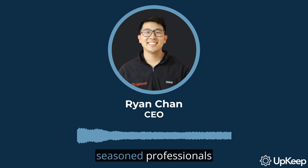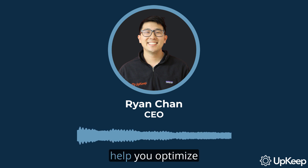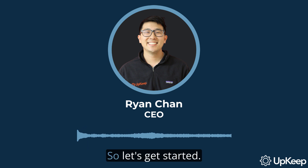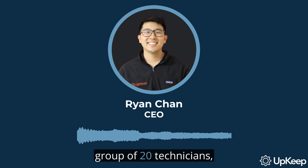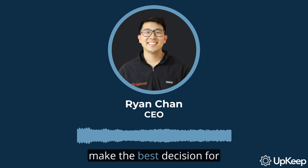Whether you have a team of seasoned professionals or fresh faces, whether your tasks are simple or complex, we've got insights that could help you optimize your operations. When it comes to deciding how many managers you need for a group of 20 technicians, there's no one-size-fits-all answer. It all depends on various factors that are unique to your organization.